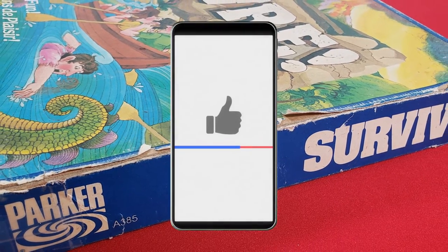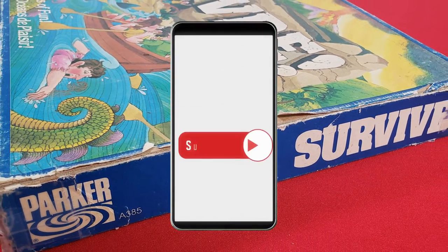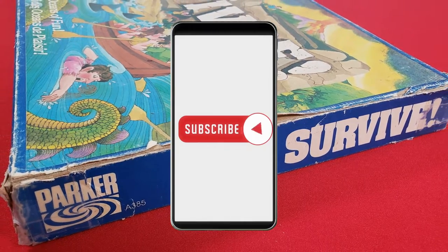By the way, if you enjoy this kind of video, don't forget to like and subscribe. We really appreciate any support that you can offer.